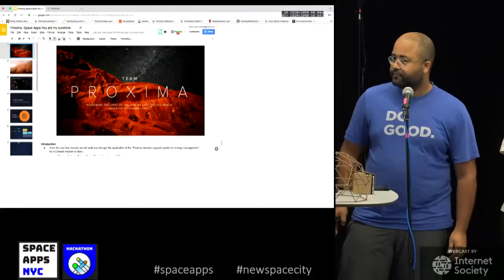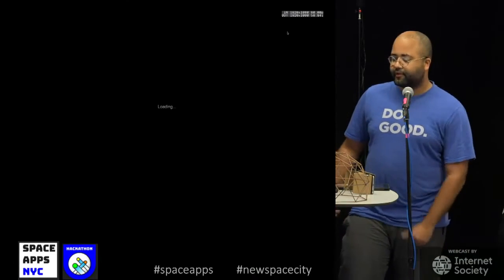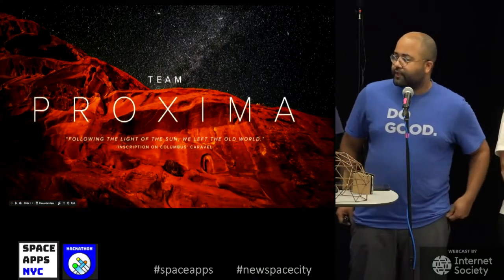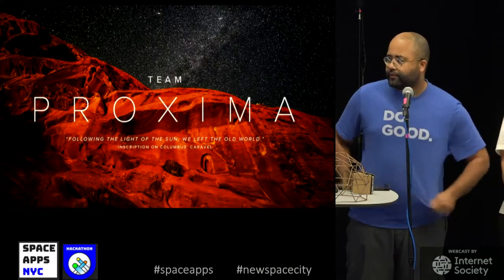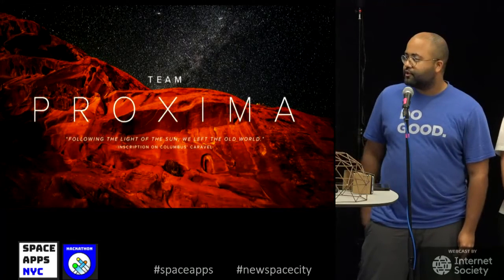So over the next few minutes, we're going to walk you through a real-world — a potential real-world example of what we face in a manned or crewed mission to Mars.